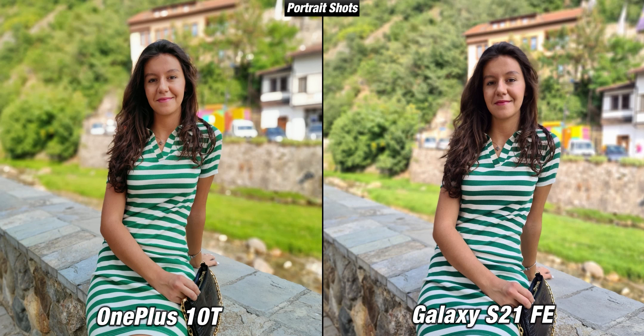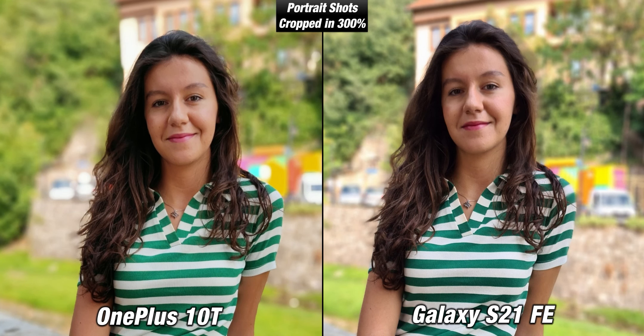Both devices take portraits with their main cameras and honestly none of them are flagship level — I would say they are just fine. If we zoom in, you can see they aren't as sharp and most of the details of her face have been lost on both devices. Honestly I was expecting more.